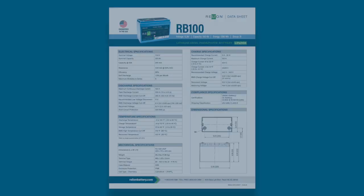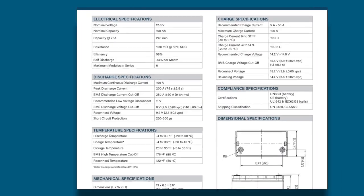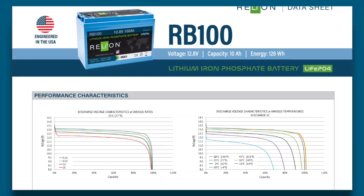The maximum continuous discharge rating for each of our batteries are on our data sheets available at RelyOnBattery.com.